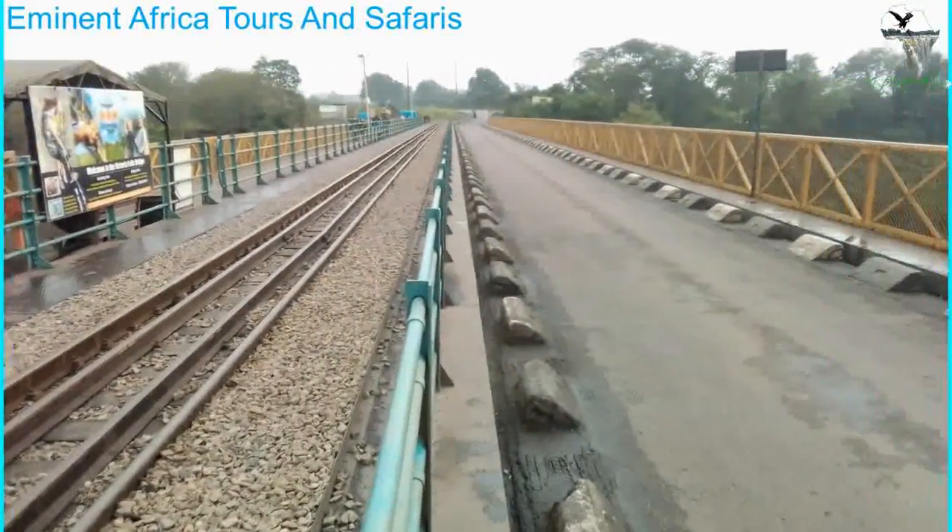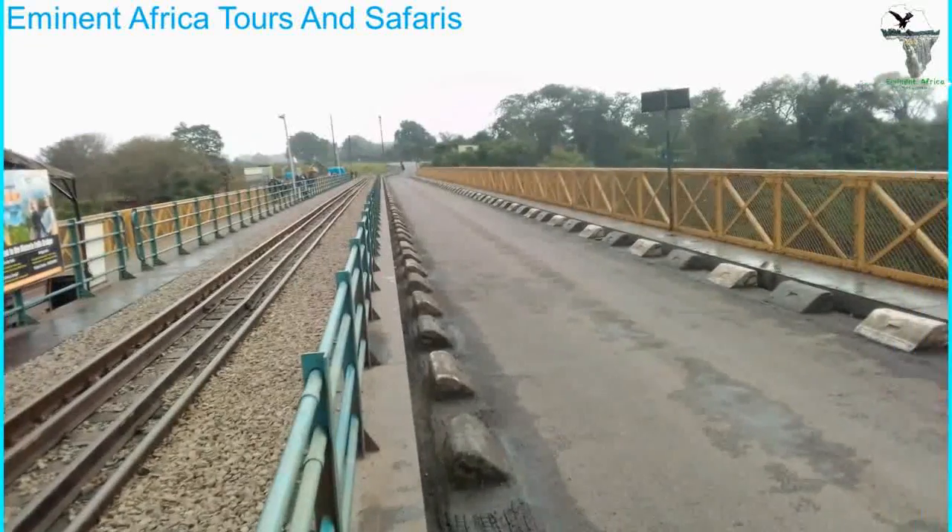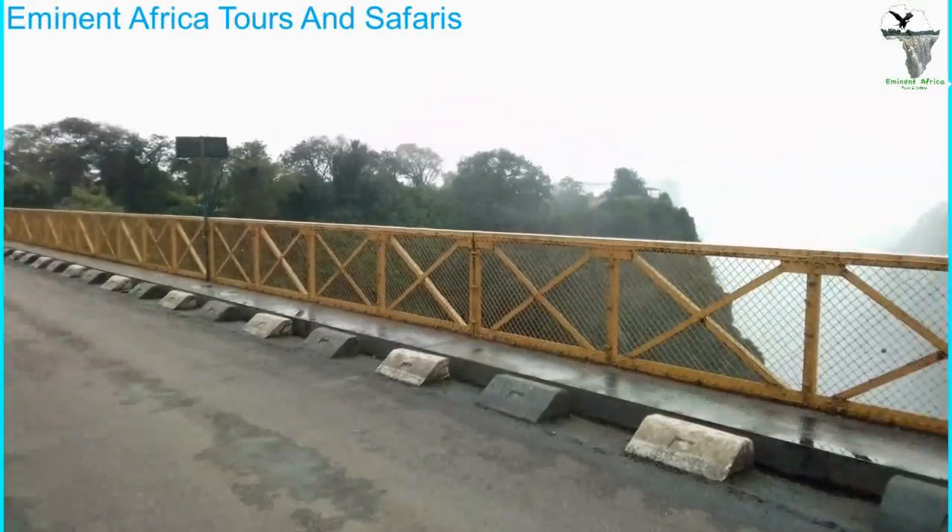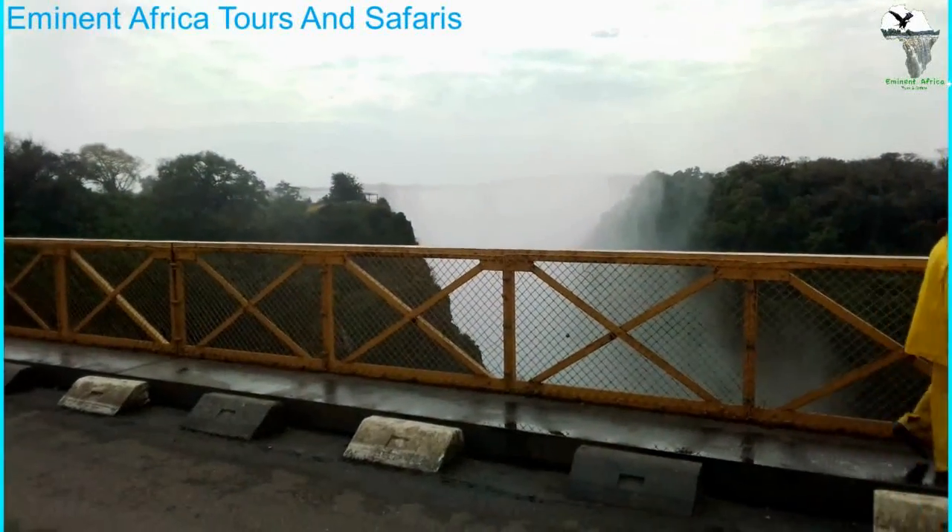That did not happen because Cecil John Rhodes died before the completion of the railroad line. This railroad line you see here goes all the way to Dar es Salaam in Tanzania.